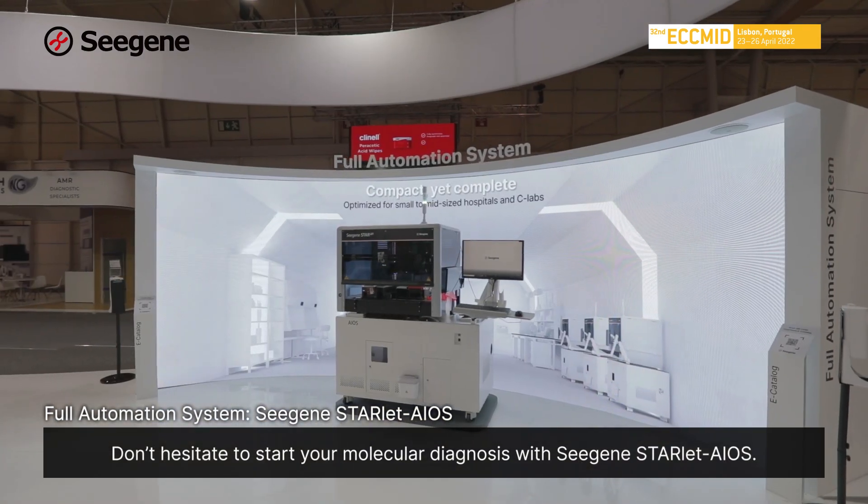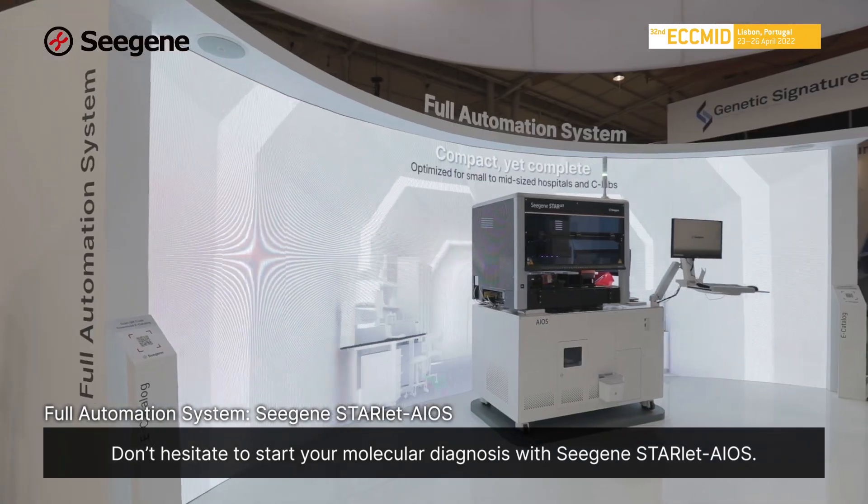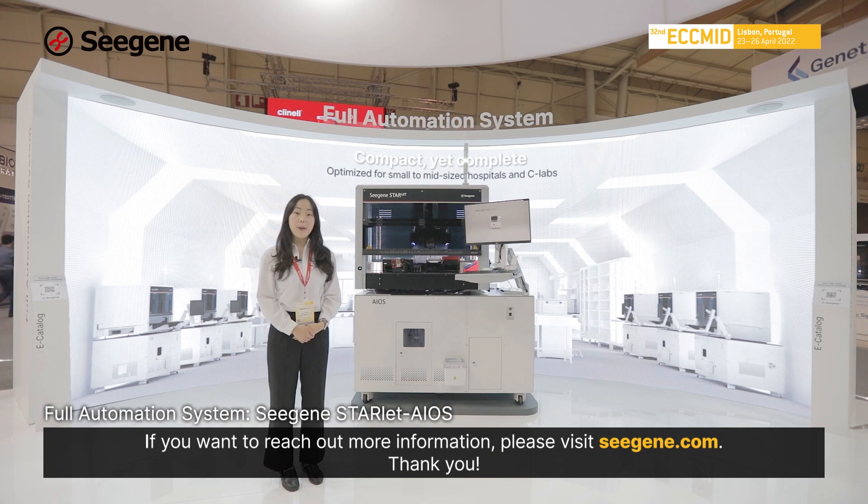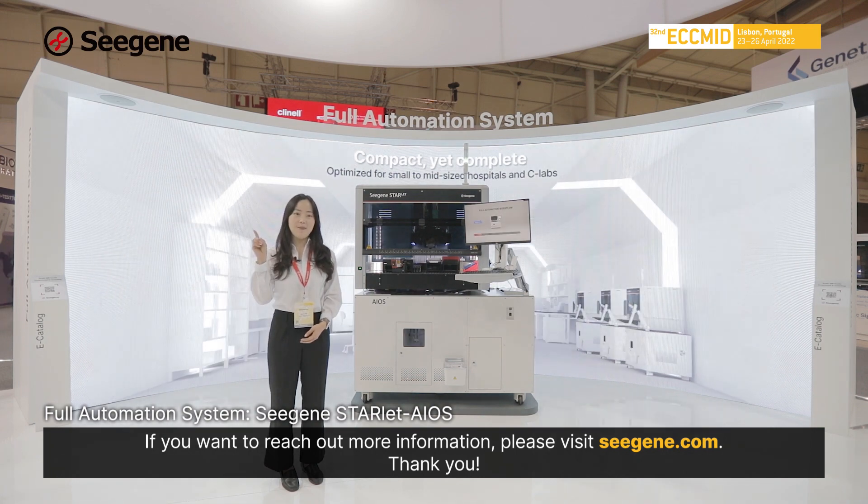Don't hesitate to start your molecular diagnosis with CISEN's Starlet EOS. If you want more information, please visit CISEN.com. Thank you!